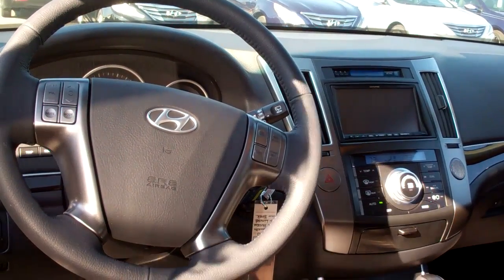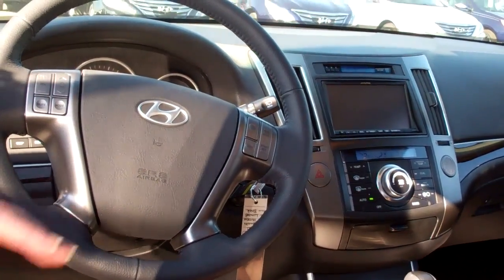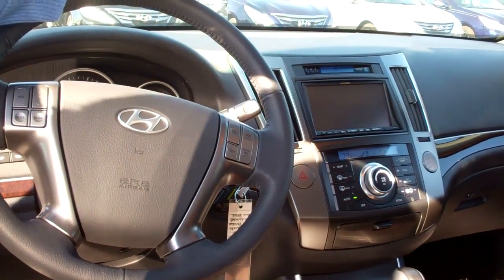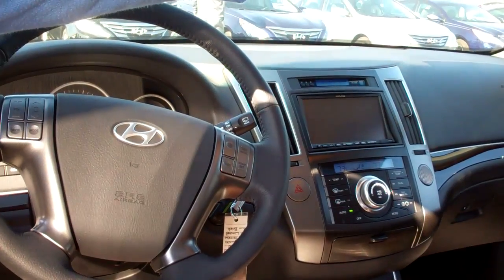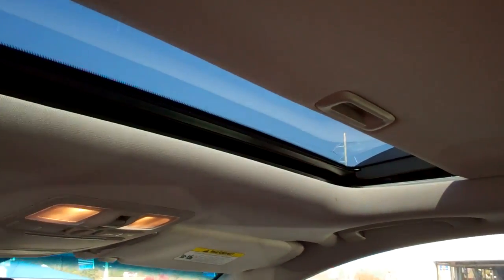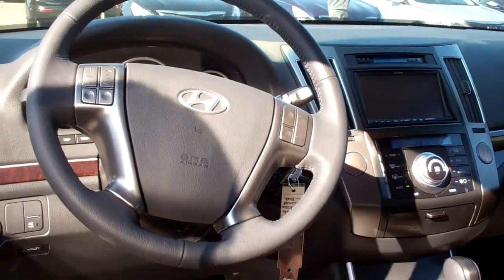Up front we have cruise control, your volume control, your power seats on both sides. You've also got your navigation, your Alpine stereo system. On the rear view mirror, you can load up to three different garages. It's also got a sunroof for the convenience and the kids would surely enjoy that.